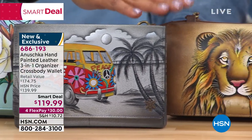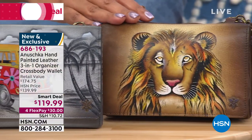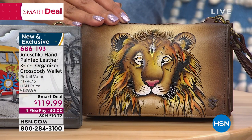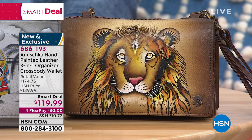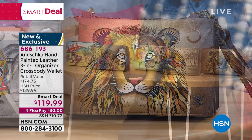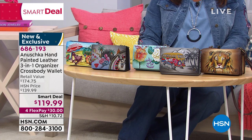And then the last one is Lion's Pride — isn't that majestic? This is the most limited. $119.99 today, so we've taken $20 off the HSN price. It's a smart deal because we've taken $55 off the retail value, so you basically get a $175 purse home today on four monthly payments of $30.